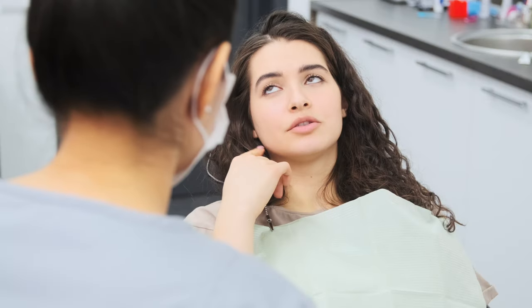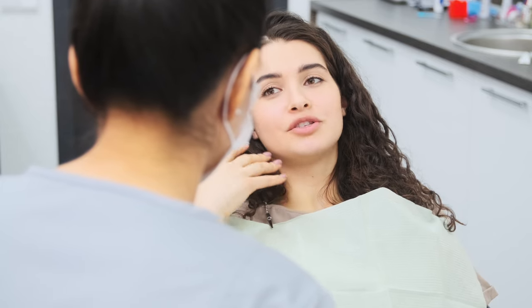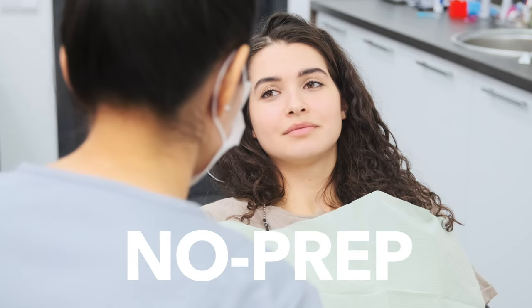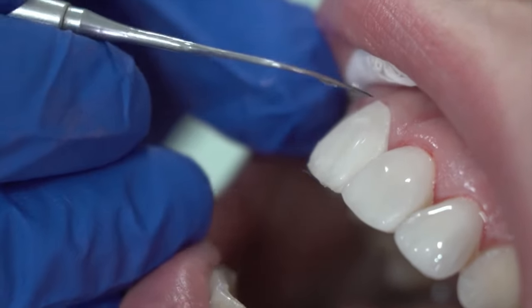Always talk with your dental provider if you're looking for a smile makeover to find out what your options are for your individual mouth. There are three types of veneers: porcelain veneers, composite veneers, and no prep veneers. Depending on which type of veneer you get, the procedure will differ and the cost will be different as well.